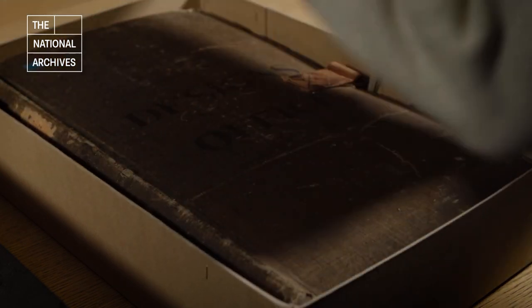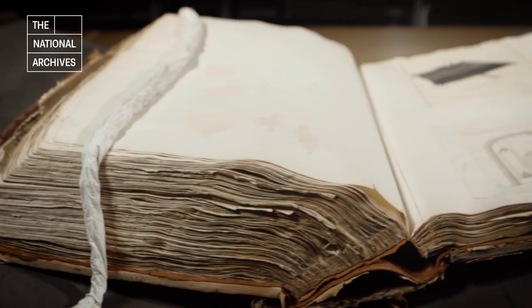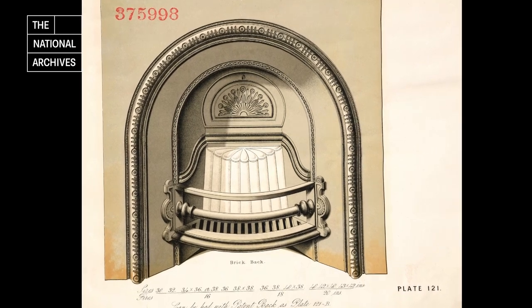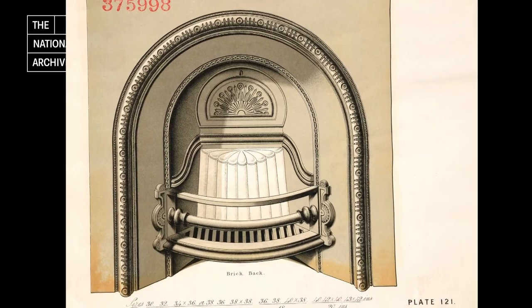In the design registers of the Board of Trade held at the National Archives is a collection of over three million designs registered for copyright protection beginning in 1839. Within the 19th century designs there are a number that relate to the fireplace and its surrounds that can tell us much about how these objects featured in the home.